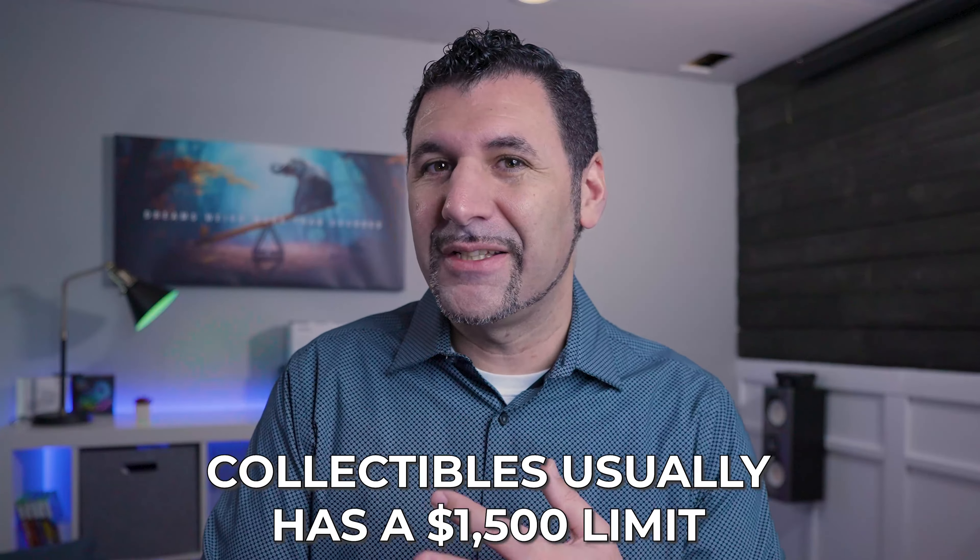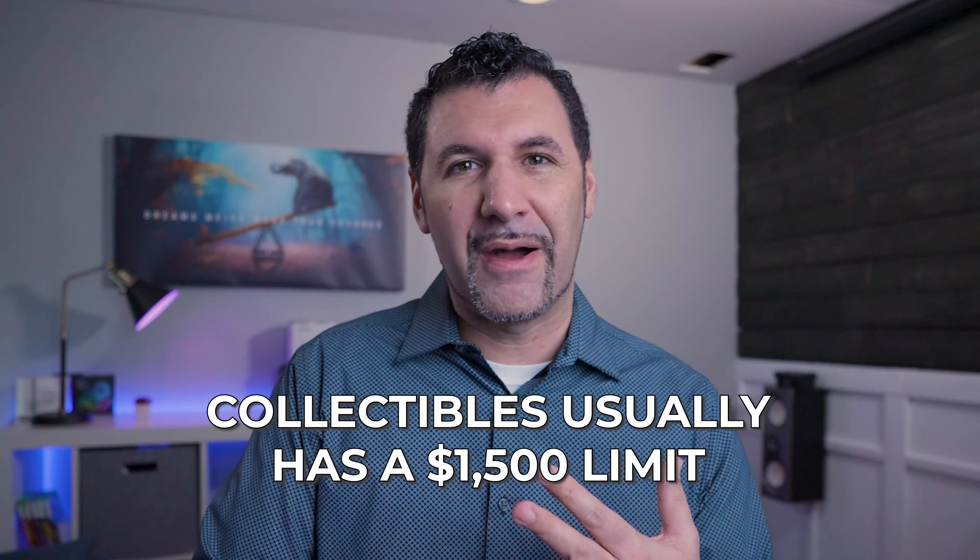Sometimes when you extend the coverage you will get a higher limit, but you're going to be limited per item, so be very careful when talking about jewelry — that's kind of its own bundle, which we will get into later in this series. Computers are not typically covered beyond $2,500 in most policies; I personally have a $5,000 endorsement that increases that limit for computers. Anything collectible has a limit as well, usually about $1,500.